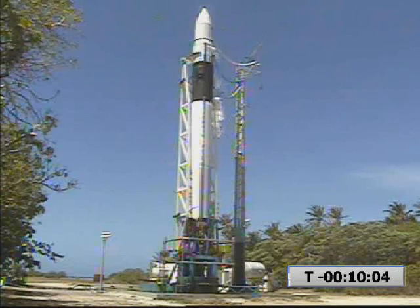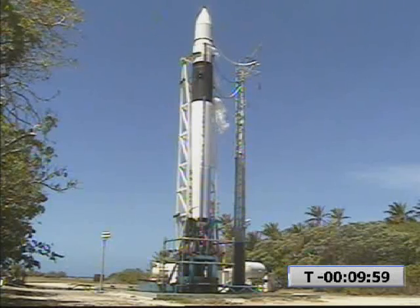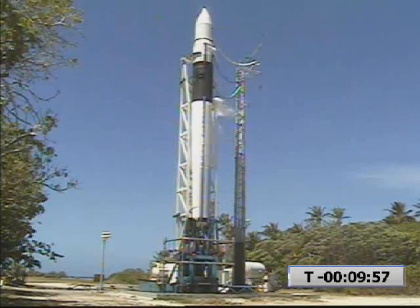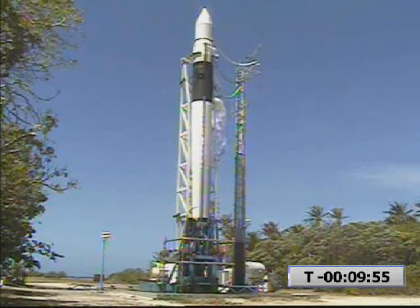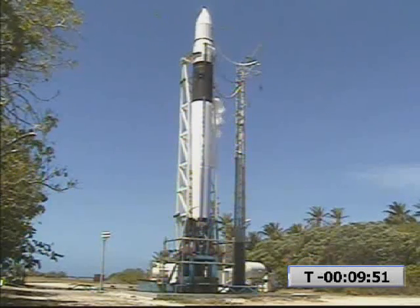Five, four, three, two, one, mark. Terminal count started. Minus 10 minutes and counting. Copy VC, thank you. Lower LE is running. RCO confirmed. T minus 10 minutes.